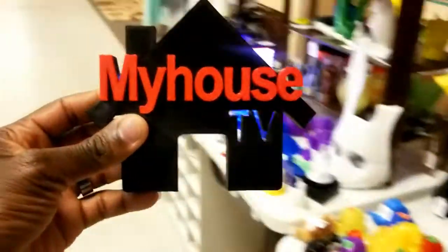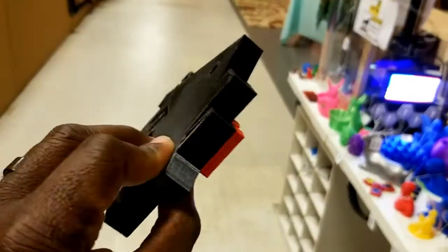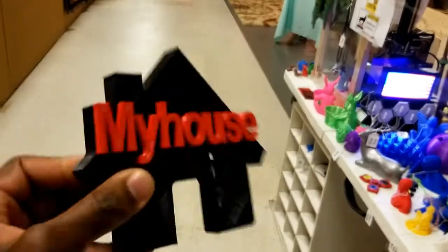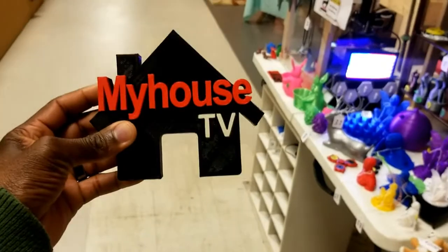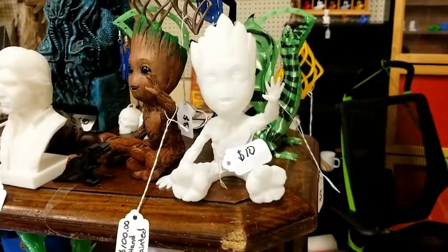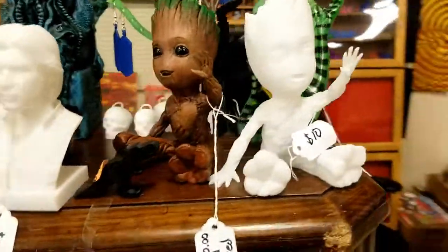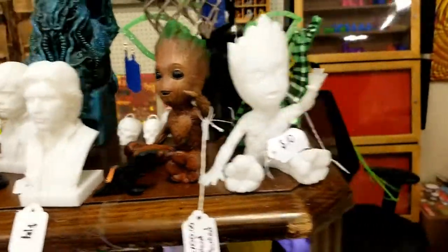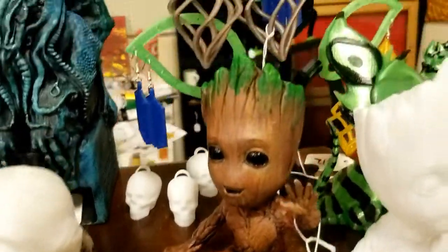Look at it, people! Yes! Can't beat that — Matt is great. My gosh, that is awesome! We bought one of these, and Matt said we bought his last one last time, so he had to make more. He hand-painted this right here. Isn't that cool? That is cool.